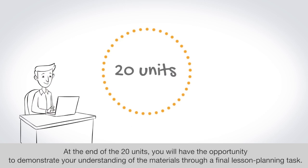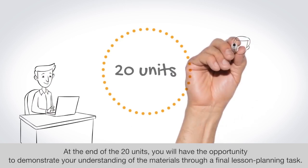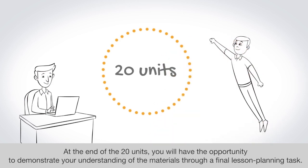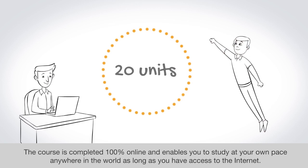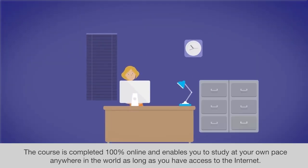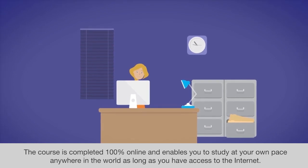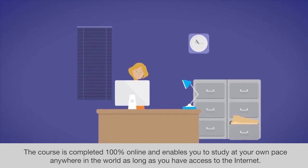At the end of the 20 units, you will have the opportunity to demonstrate your understanding of the materials through a final lesson planning task. The course is completed 100% online and enables you to study at your own pace anywhere in the world, as long as you have access to the internet.